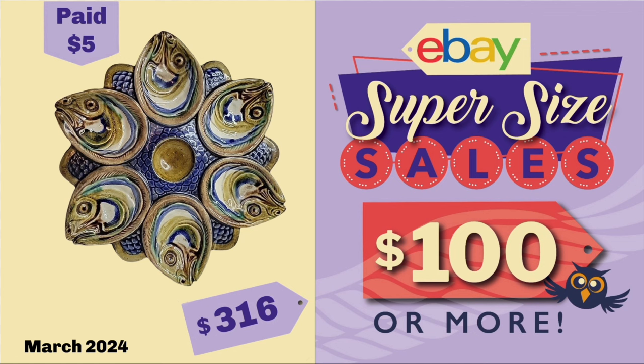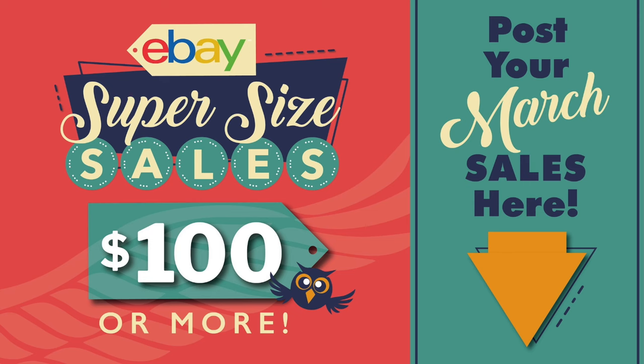Hey eBayers, I'm back with another eBay super-sized sales of $100 or more video. These sales were posted on the dedicated thread in my Facebook group in March of 2024. And if you want your sale to be considered for inclusion in a future $100 video, make sure you post it on the thread in the group. I do get an overwhelming amount of email, and I just need the information to be organized and all in one place, so it really needs to be on this thread in the Facebook group.